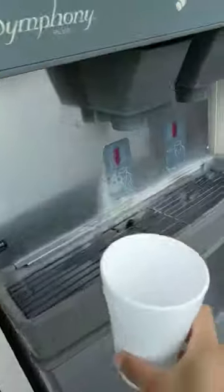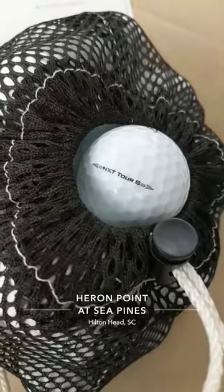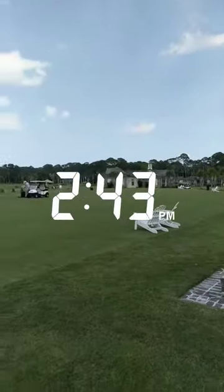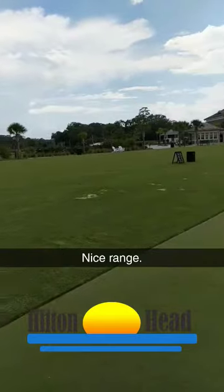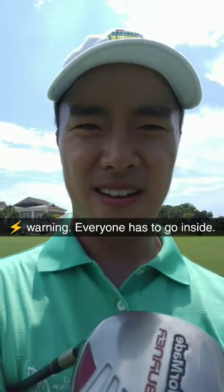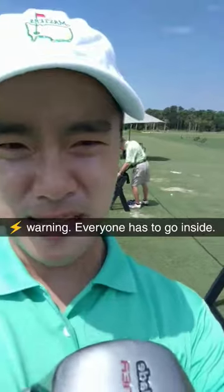This is really nice to have — automatic ice and water. They use Titleist range balls here but only NXT Tour S, not Pro V1. Too bad. There is a lightning warning and we're the only ones on the range. I think my dad's packing up now.